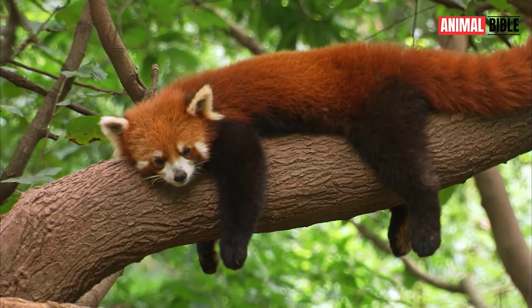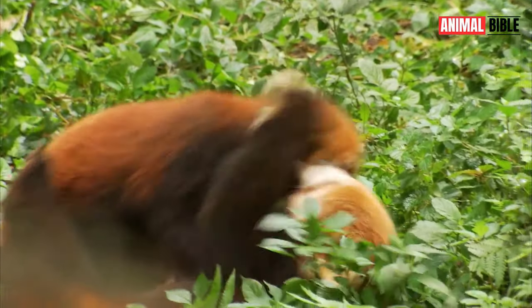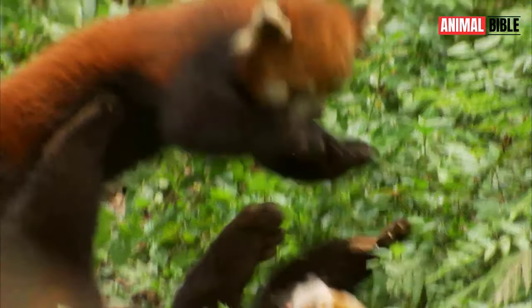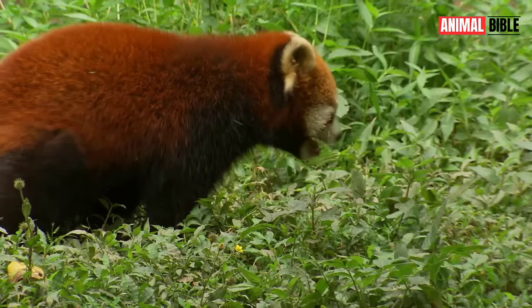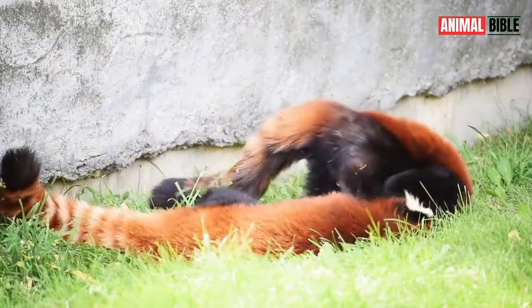While Red Pandas are generally quiet animals, they do communicate through a variety of vocalizations, including squeaks, whistles, and huffs. These vocalizations are used for mating calls, territory marking, and communicating with other Red Pandas.